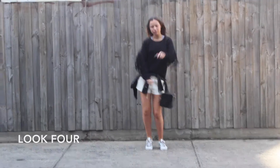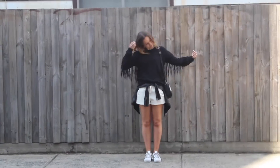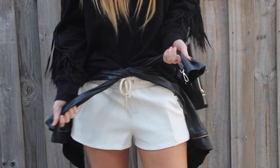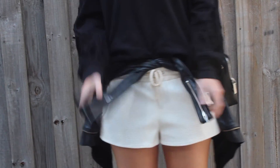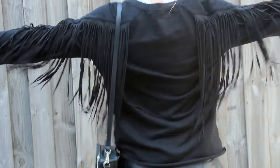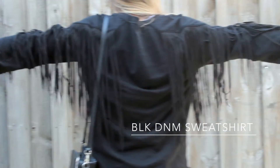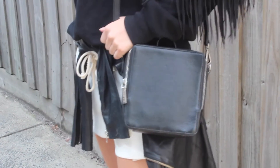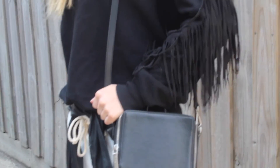For look four we're back on the monochrome trend. We've got these white shorts with a leather jacket tied around the waist, which kind of makes them seem a little bit longer. Then we've got this leather fringe sweatshirt — I'm really loving it because it keeps you super warm when it gets colder at night, and the fringing detail along the sleeves is so cool. Whenever you shake your arms it really stands out in the crowd.